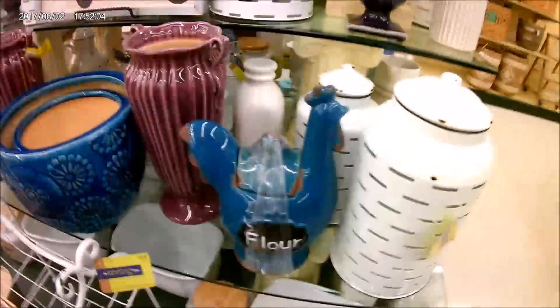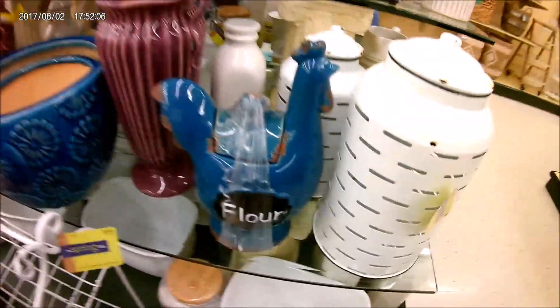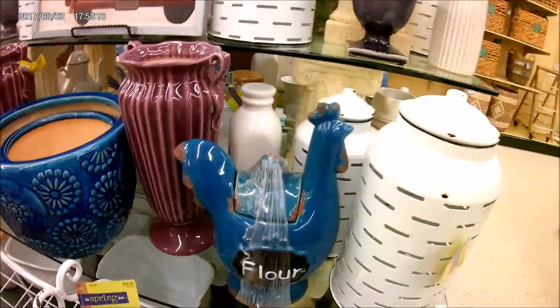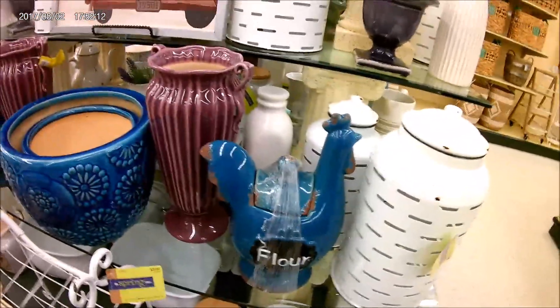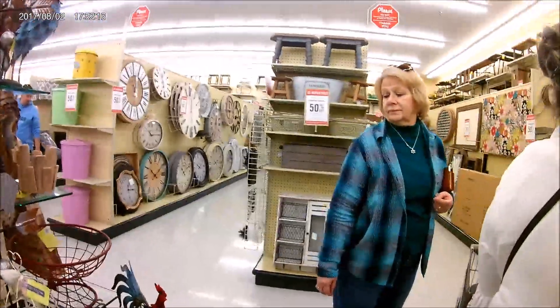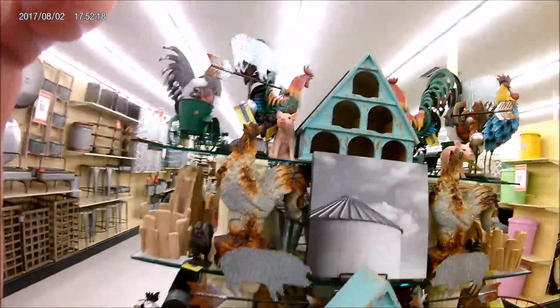Oh, look at the chicken with flour! That is awesome. I could do like a whole chicken theme in my kitchen. And with your red and white, that'd be so sharp. It would, wouldn't it? Oh my gosh, I just love all this stuff.